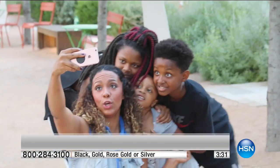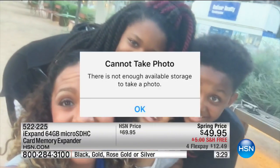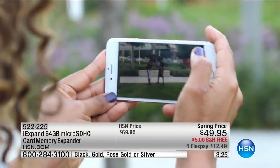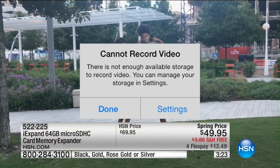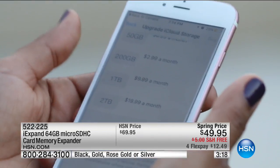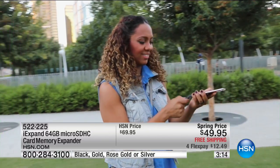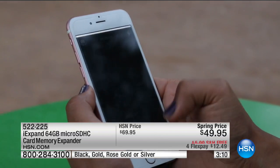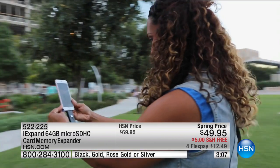iPhone users — think how often you go onto the phone. Have you been looking through your photos, on the internet? How many times have you seen this message pop up: 'Cannot record video because your storage is full.' This amazing iXpand gives you 64 gigs. On my personal phone, it quadruples the capacity — and I'm talking everything: contacts, photos, videos, music, voice recordings, everything.